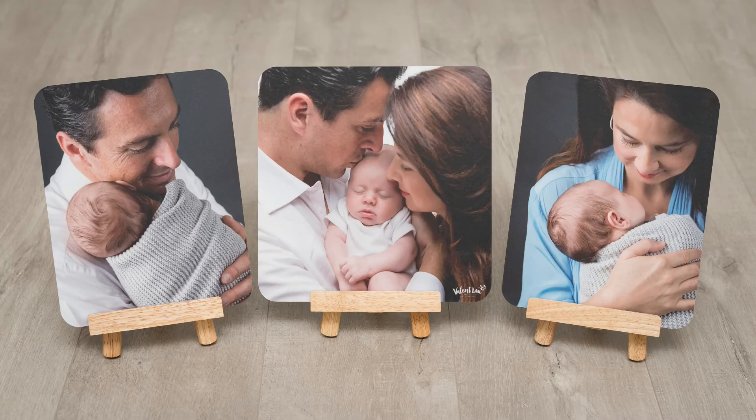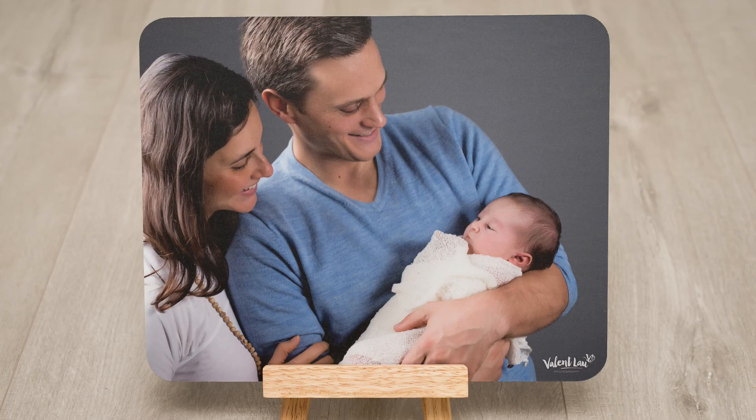This one shows the love between the family and also mum and dad's individual bond with the baby. They are great as gifts for grandparents and is a change from the usual frames. They are easy to hang or you can sit them on a small easel.